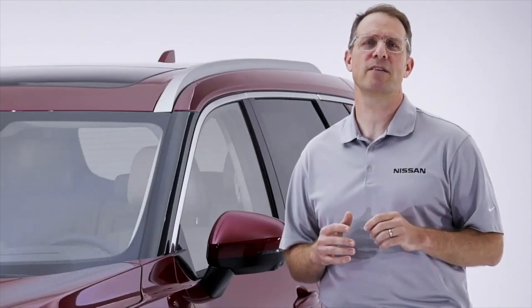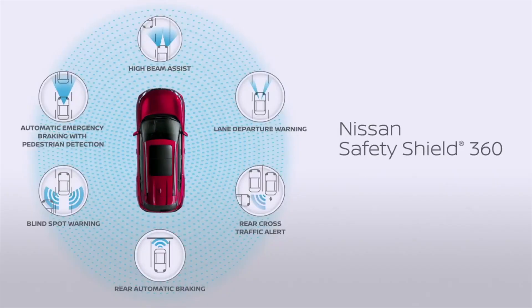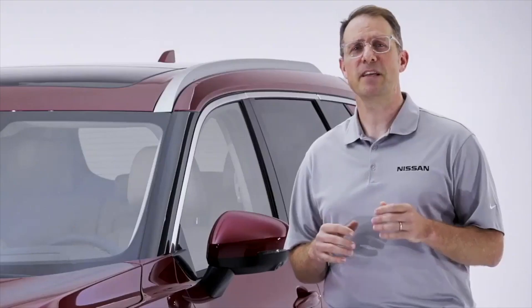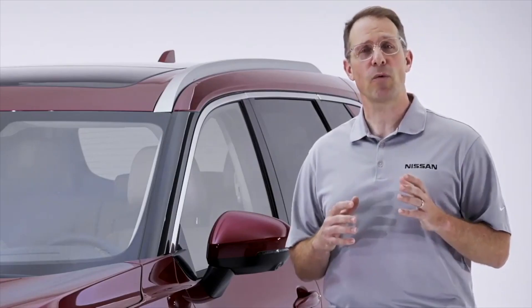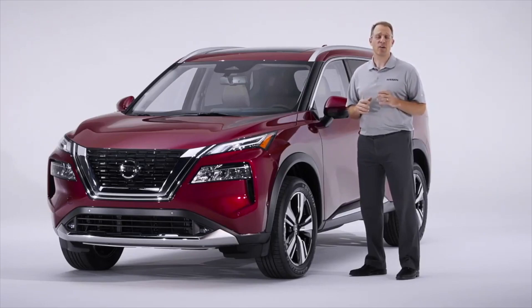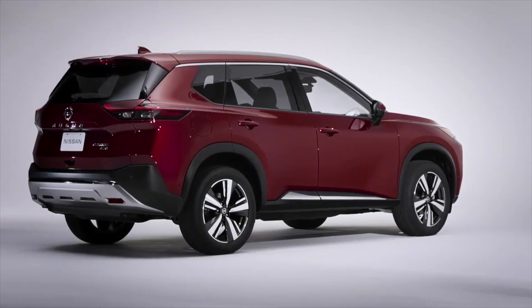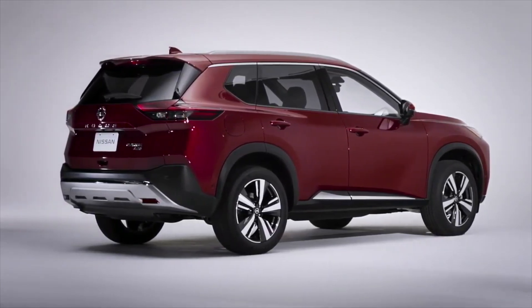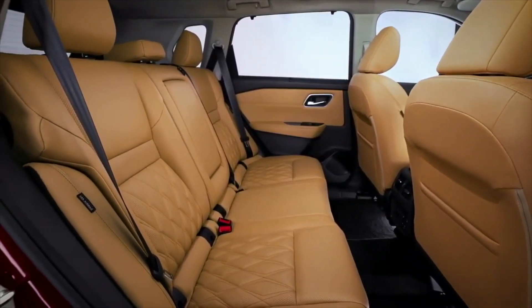But the most important thing to parents of young children is keeping their families safe. The new 2021 Rogue offers the most standard safety features in its class, including Nissan's Safety Shield 360 across the entire lineup. This means every Rogue starts with six active safety features, including blind spot warning, forward and rear automatic braking, lane departure warning, and rear cross-traffic alert. There are also 10 standard airbags and available blind spot intervention and traffic sign recognition. Plus, you'll get standard rear door alert — a patented feature to help parents remember, with a quick honk of the horn, to not leave precious cargo behind in the rear seat of a hot car.